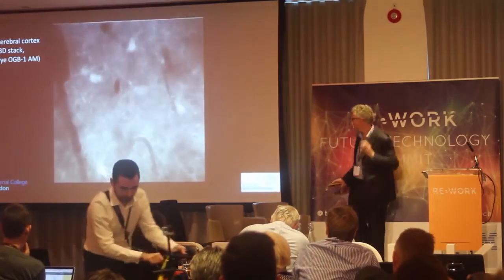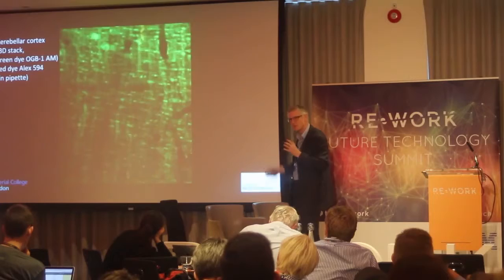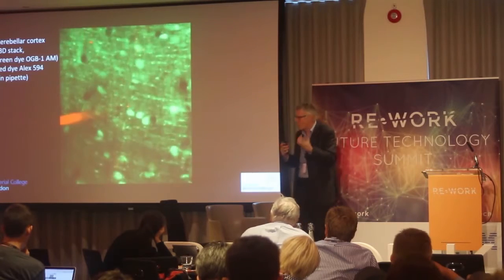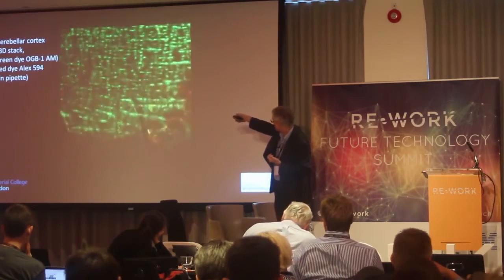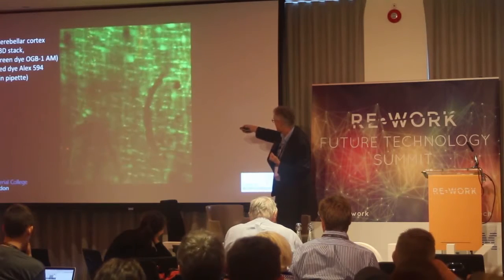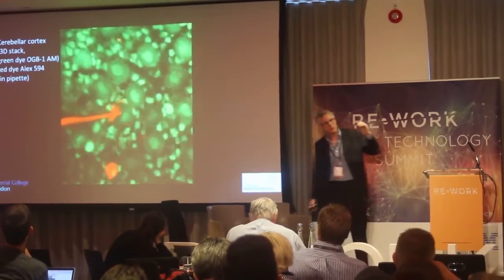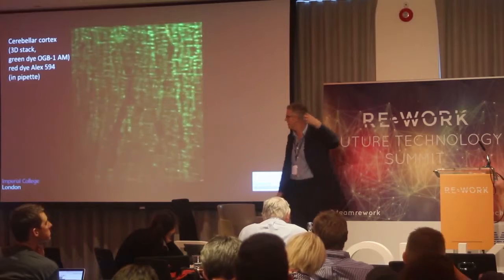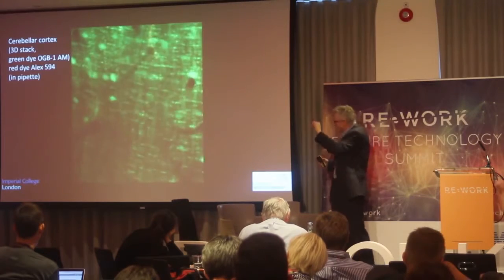Here's a similar example from the cerebellum. It has these interesting stripy structures because of the way the brain cells are arranged — a sort of grid performing sensorimotor calculations. As we go deeper, we see the cell bodies starting to come up. In red, I've filled a pipette with a red dye. We've been able to place a pipette into the brain and record activity from a brain cell under visual guidance. The history of neuroscience has been recording activity blind — now we can record from cells we can actually see.